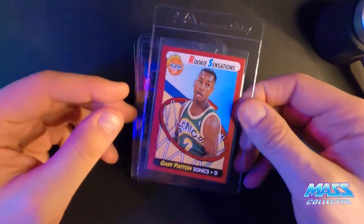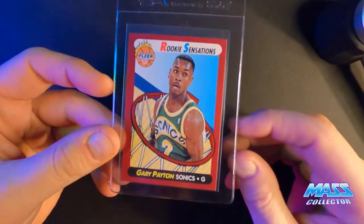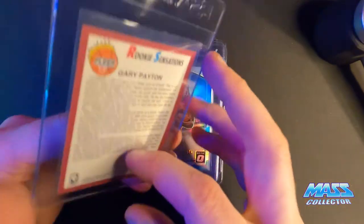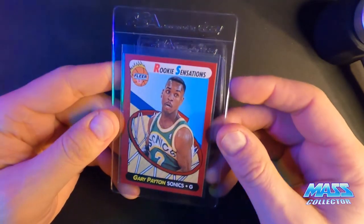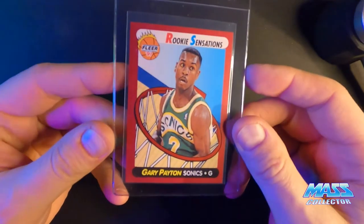Gary Payton 91 Fleer Rookie Sensations — nine. It's got some white edges and corners, little spots. But otherwise it looks really good.